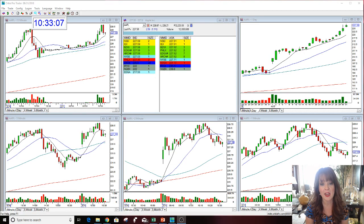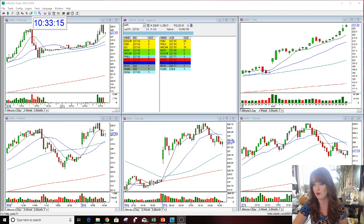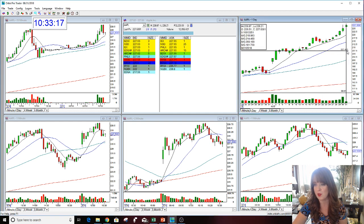Hello there everyone and welcome. I'm taking a look here at Apple. Apple made another brand new all-time high today. It's really hard to believe, but then again, not necessarily. The stock is just rallying — it's extremely strong.